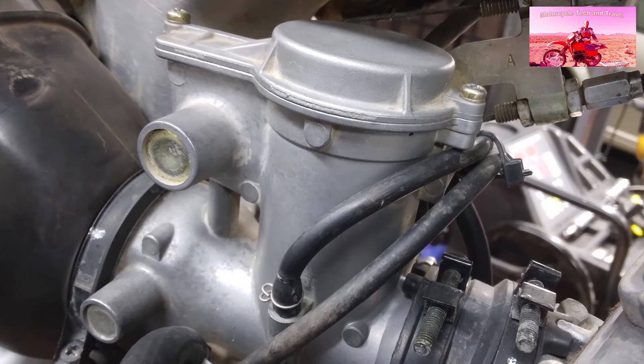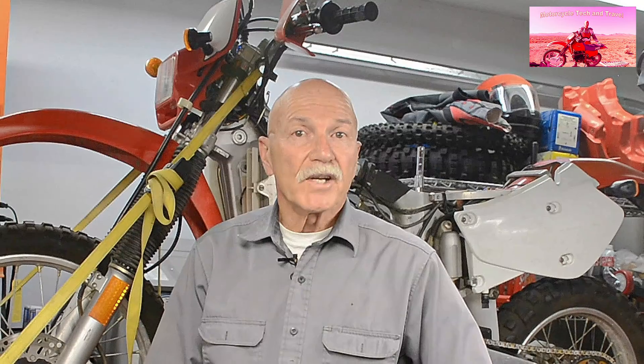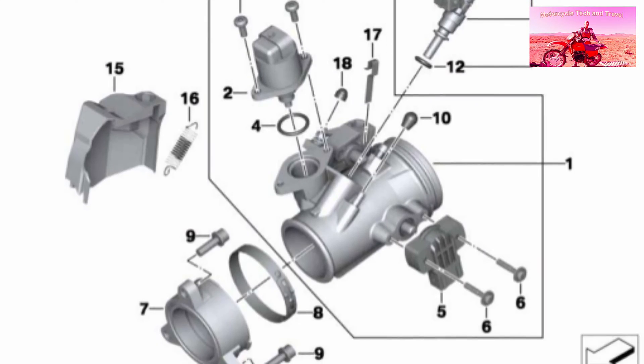A motorcycle slide carburetor has mechanical fixed fuel flow. Fixed jet size determines the fuel flow and whether the mixture is correct, lean, or rich at each throttle opening. Optimal mix is always the goal. By contrast, for EFI engines, an oxygen sensor and computer constantly regulate the air-fuel ratio. There are no fixed jets to change and no need to correct for altitude changes.